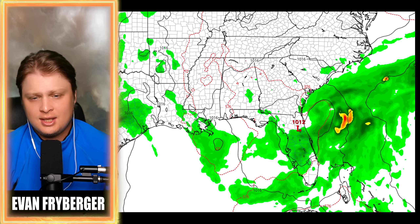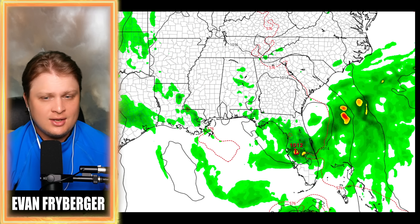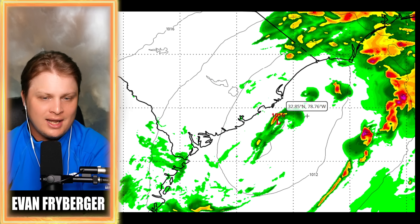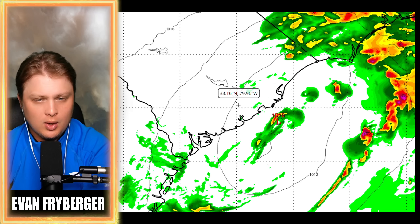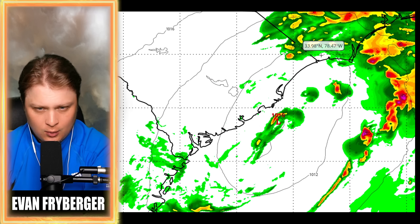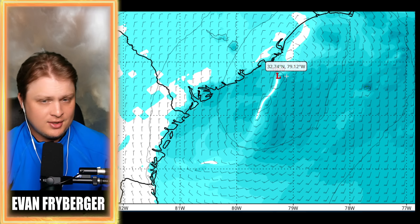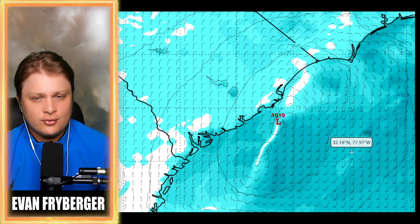Since we're close to this thing actually forming, we're going to start using our deterministic models. This is the GEFS run — over time our storm is going to develop, showing about 1011 mb, which would be somewhere between a tropical depression to a weak tropical storm, most likely a tropical depression from the GFS. Our hurricane models are also bringing it around 1010 to 1009 mb. There's not going to be a whole lot of precipitation near the center, but that's probably where most of the wind is going to be — anywhere from about 16 to 34 knots extending from the center of low pressure potentially all the way up into Northern Carolina.